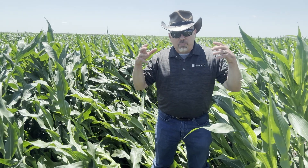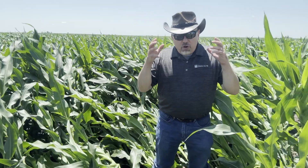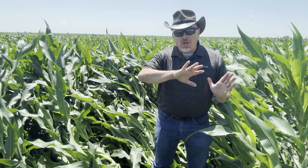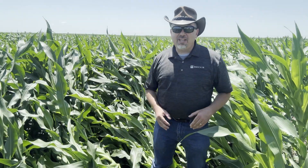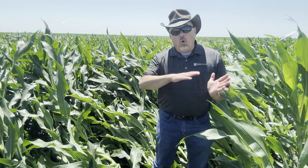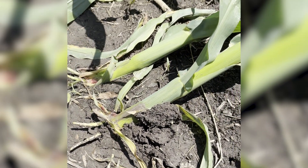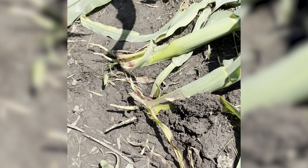We have a less than developed brace root system. We have a nodal root system that's not going to be what it will be eventually. And when you throw saturated soil conditions in from heavy rainfall, you have a less than ideal anchoring environment for that plant. When wind comes along and pushes against that green, it rolls the plant over and heaves slowly that root ball out of the ground and you wind up with a plant that's looking like this.